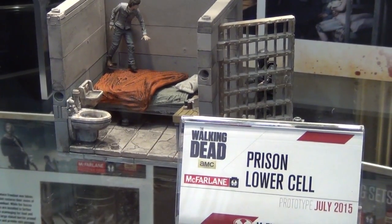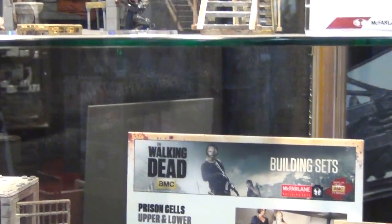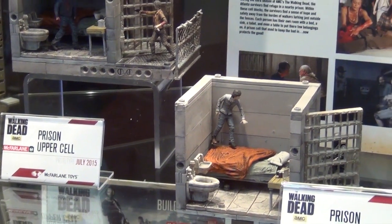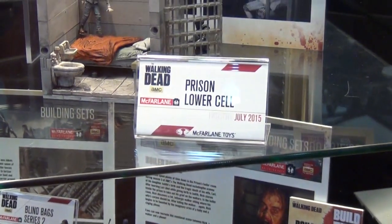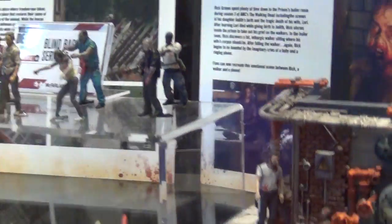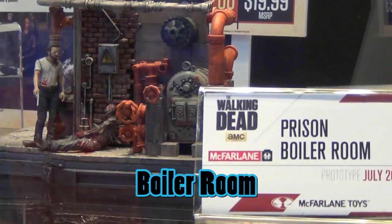Prison cells can be added onto the catwalk or kept separate, allowing fans to build out a large prison by purchasing more sets. Each cell will be 100 pieces. The boiler room build is highly detailed, featuring a brick wall and the telephone — the first time that's been included — along with the feasting walker.